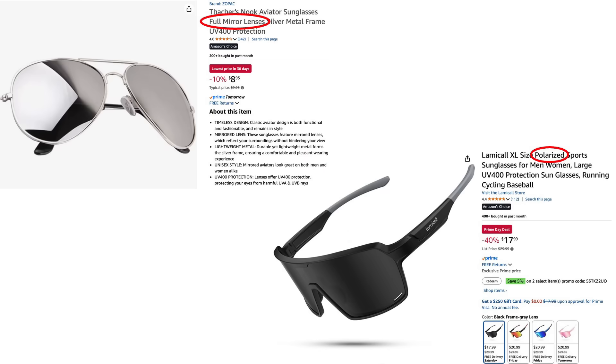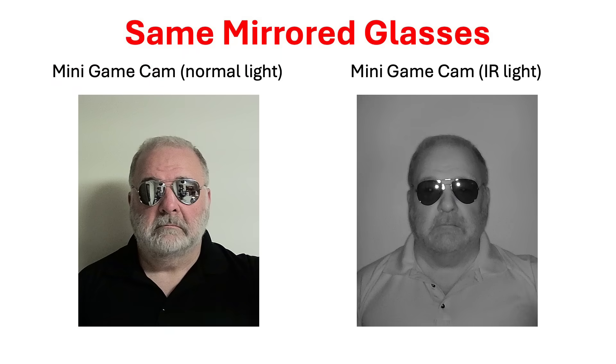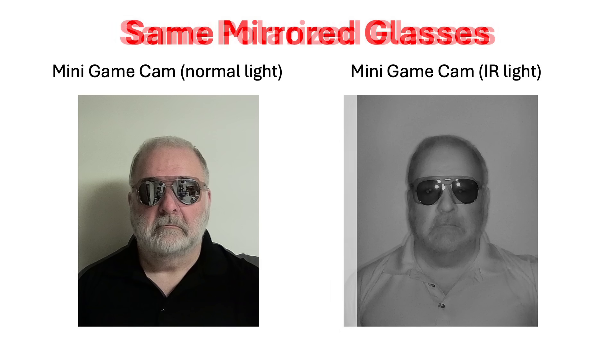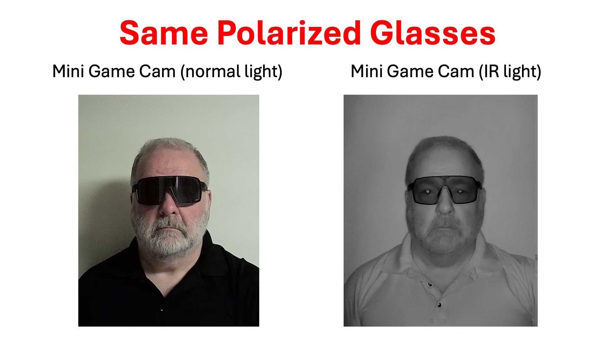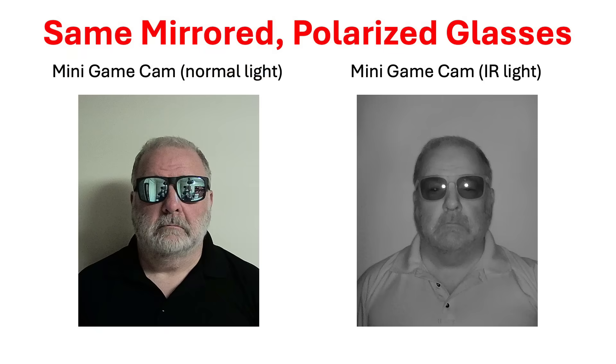The two most frequent suggestions in the comments were to test mirrored sunglasses and polarized sunglasses, so I purchased a pair of each from Amazon. The mirrored sunglasses appeared very dark under infrared light, but they did not stop my iPhone from unlocking with Face ID. The polarized sunglasses clearly showed my eyes in the infrared photo, and my iPhone also unlocked while wearing them. I also purchased a pair that was both mirrored and polarized — the result was the same, Face ID still worked.